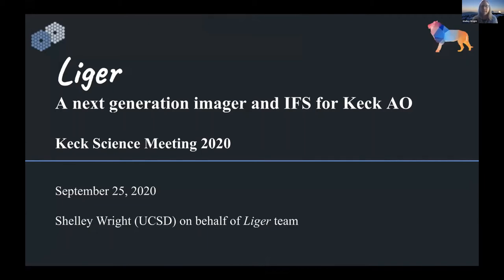Liger is a future Keck instrument currently in the preliminary design phase. Its name comes from a hybrid animal, from tiger and lion. We are taking the 10 years worth of design for IRIS, which is a first light instrument for the 30-meter telescope, and adapting it for the Keck AO system — hence our hybrid name, Liger.